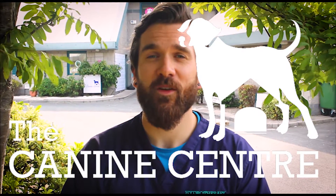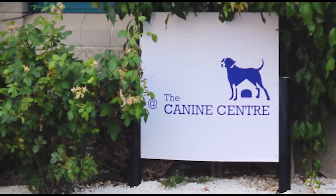Hello, my name is Andrew and I'm the hydrotherapist here at the Canine Center. Today I just want to talk about hydrotherapy.